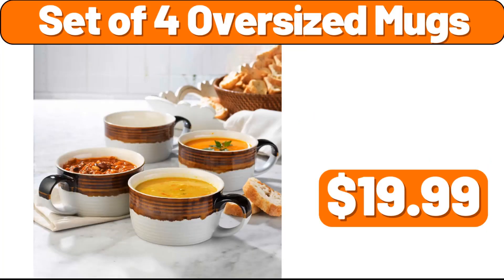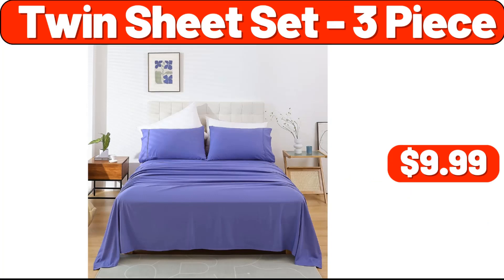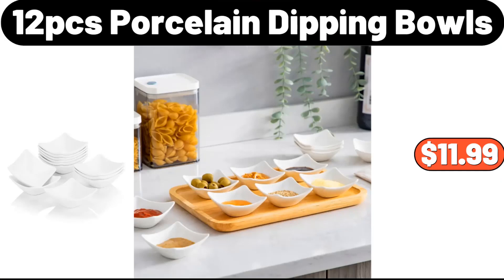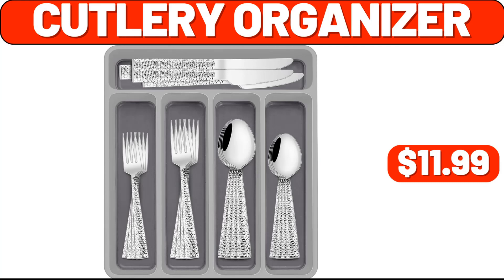Set of four oversized mugs, $19.99. Silicone sink faucet mat, $1.99. Twin sheet set three-piece, $9.99. 12-pcs porcelain dipping bowls, $11.99. Electric fondue pot set, $16.99. Cutlery organizer, $11.99.